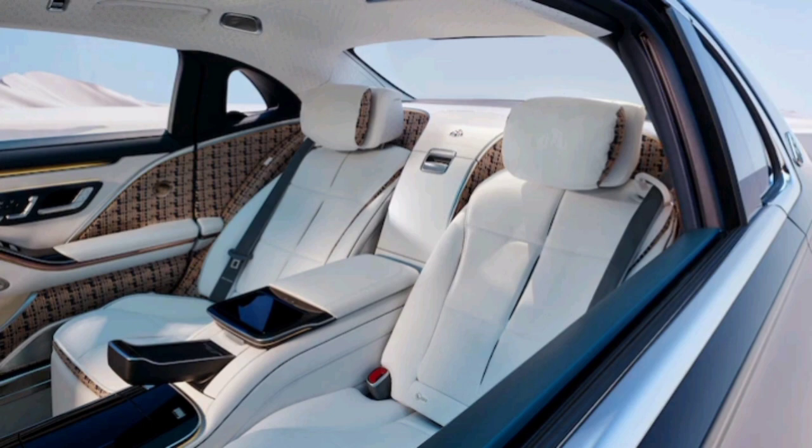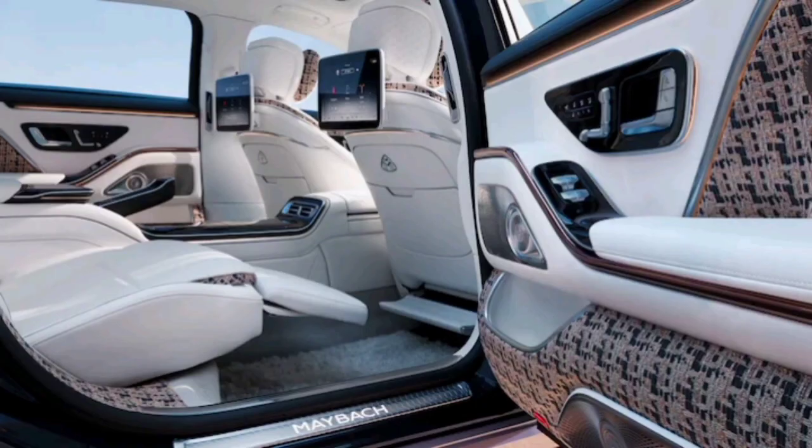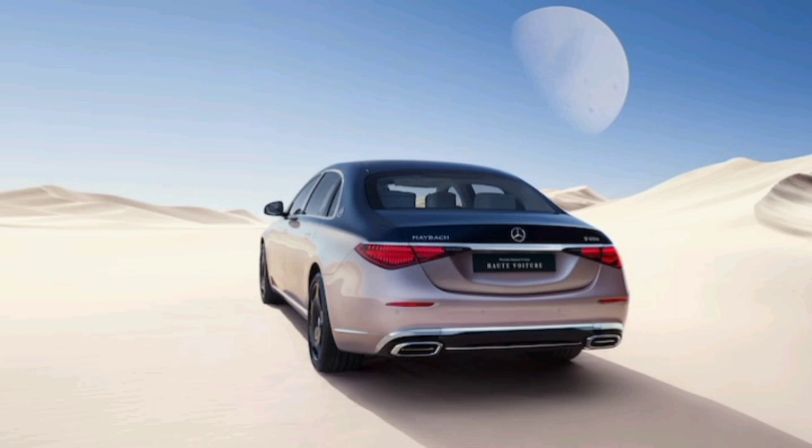It was a mix of haute couture — meaning high sewing, the custom-fitted clothing of high extravagance you only see at fashion shows and red carpet events — and custom vehicle design. In fact, the debut of the limited production version of the S-class took place during a fashion show hosted by Ryan Al Soleimani, couture designer of Atelier in Dubai.